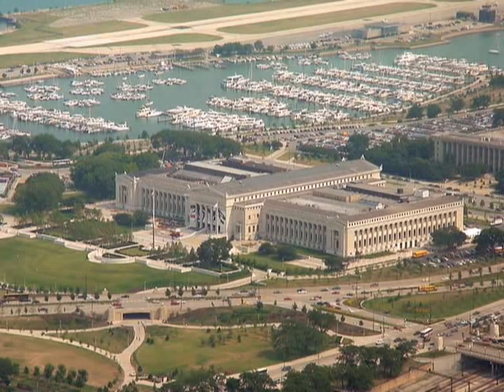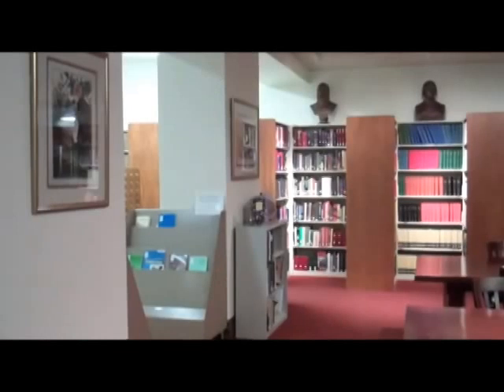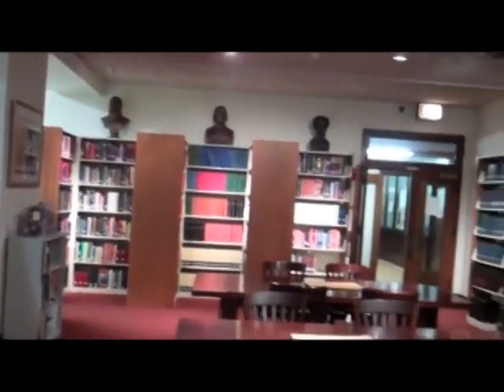Chicago's Field Museum is one of the foremost natural history museums in the world. The Field Museum Library plays a key role in the museum's research, exhibit development, and educational programs.